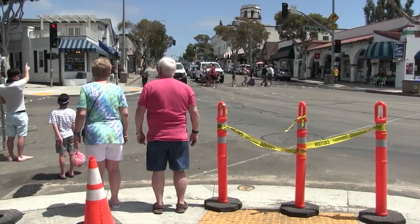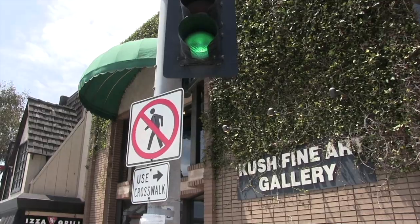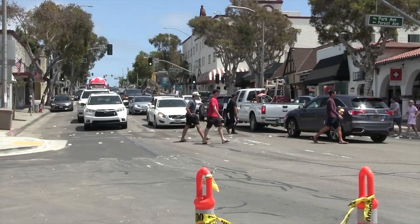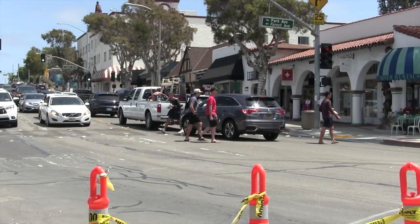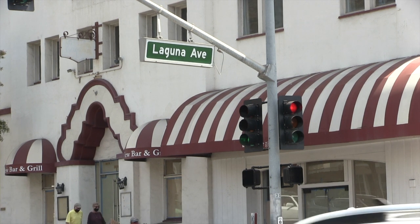We all know that downtown Laguna Beach is a great place to walk, be it at Main Beach or at the city's new Promenade on Forest, offering outdoor dining, retail, and art performances on Forest Avenue. In order to make walking safer and easier, the city is installing pedestrian scramble crosswalks in the downtown area — one here on Coast Highway at Forest Avenue, and one on Coast Highway at Laguna Avenue — but it's all part of an even bigger project.